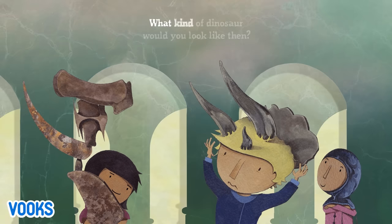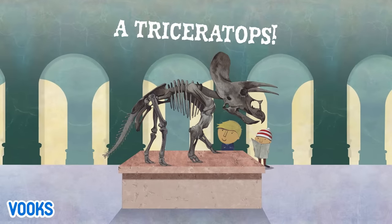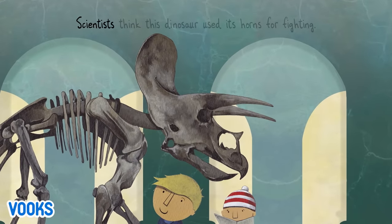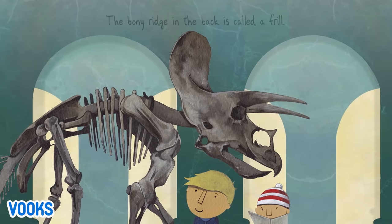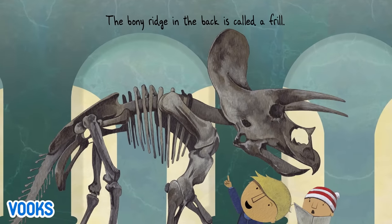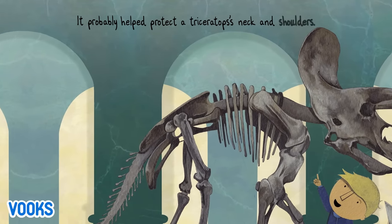What kind of dinosaur would you look like then? A Triceratops! Scientists think this dinosaur used its horns for fighting. The bony ridge in the back is called a frill. It probably helped protect a Triceratops' neck and shoulders.